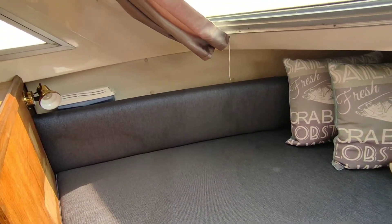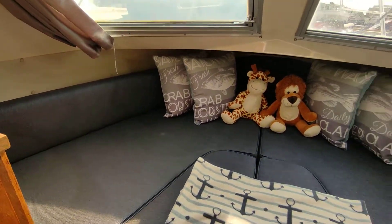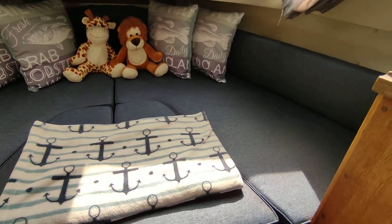Hi, this is Steve Biggs of Boatshed Norfolk, on board a 1980 Fairline Mirage. This is the interior of this very tidy example of the type.